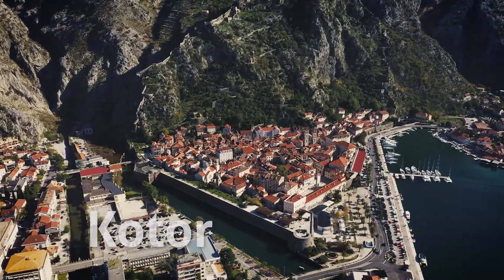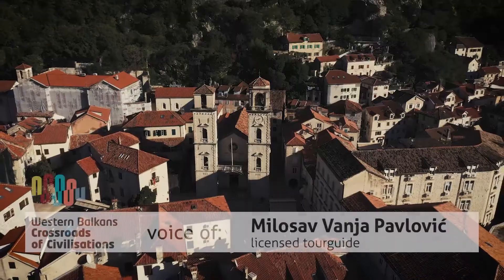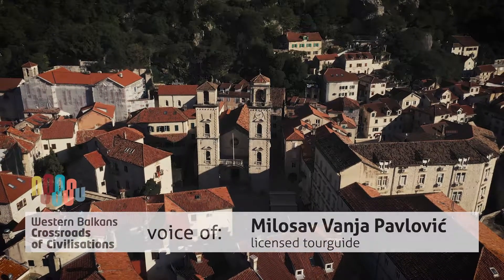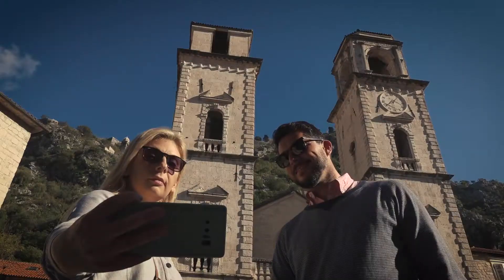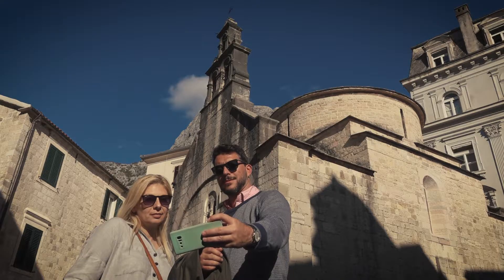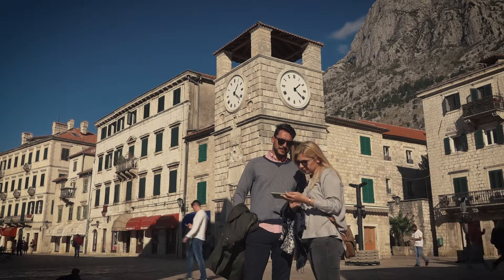The old city of Kotor has a classic medieval merchant town layout. Every square has something beautiful to be seen — the cathedral, the churches, noble family palaces, and much more.